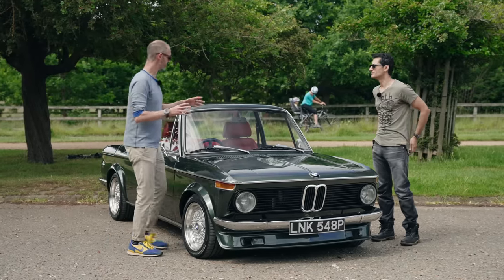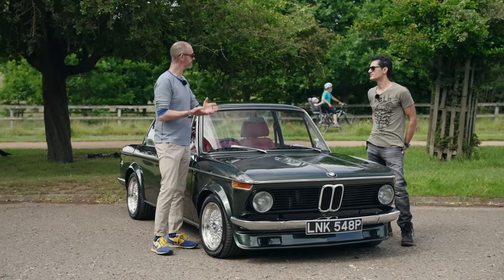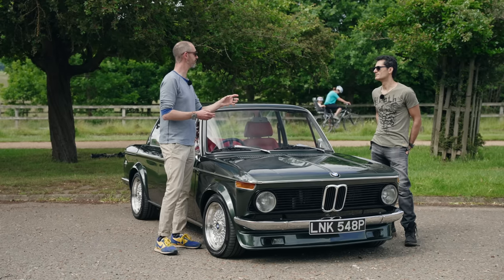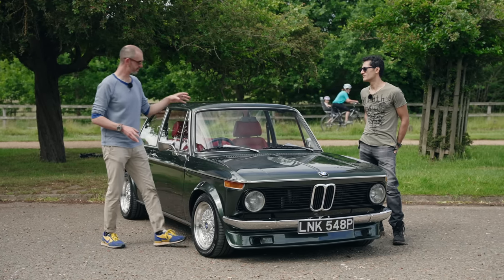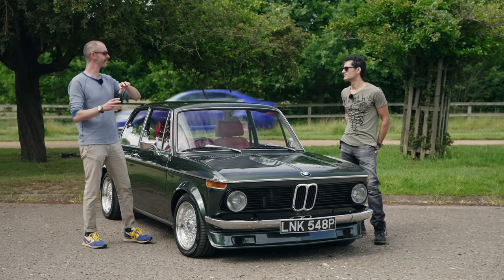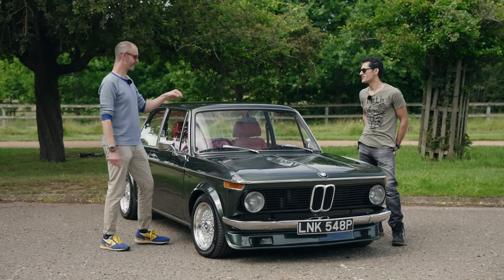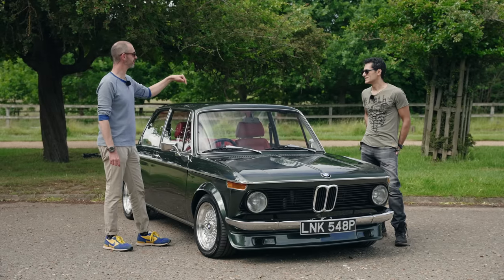Gerry, what interests me about your car is that you're a guy that lives in London, you've got off-street parking, you've obviously made a conscious decision to own a classic car but you've sort of thought about the future. So tell me how that process fell into place. How did you come by commissioning this?